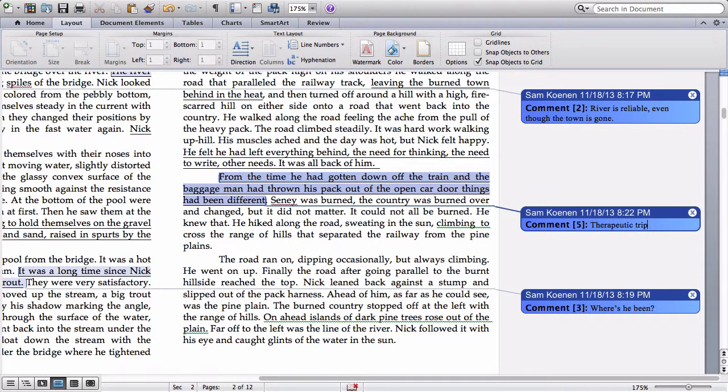Nick has been here before and he's come back for some reason. There's some pain he's suffering or some hurt he's experienced and he needs healing, and he's hoping that the river will be what heals him. We don't know why, and we don't know what he's suffering, but we're going to keep going on.